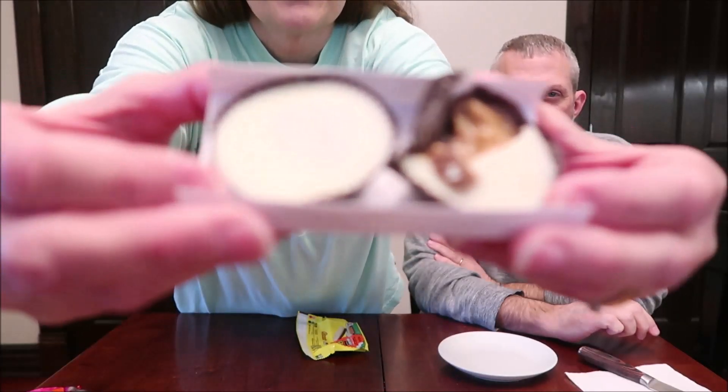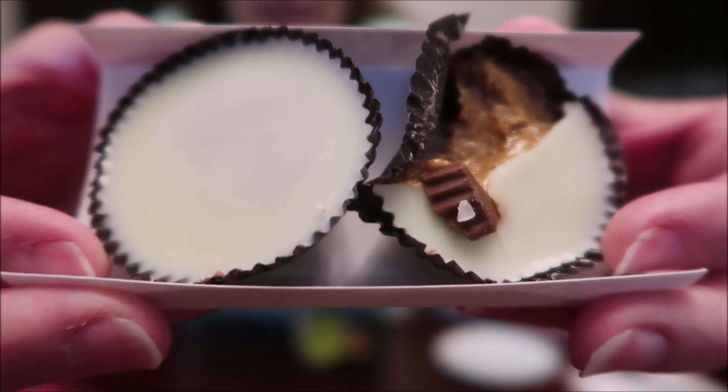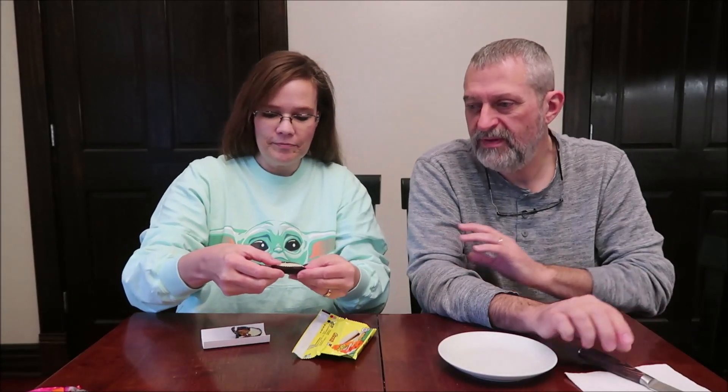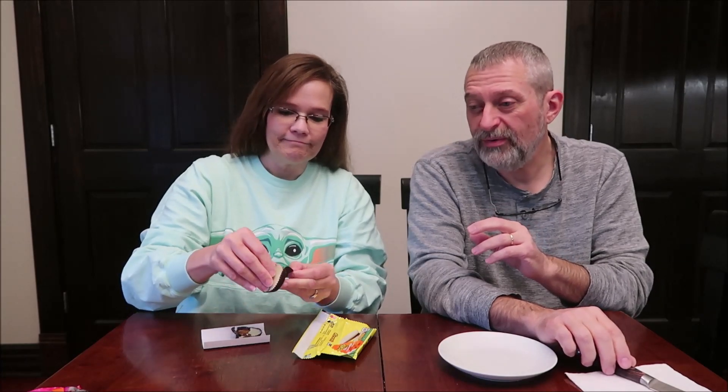That machine messed up the packaging on that one — I want to show you this. So yeah, the machine mangled that one. We're going to try the other one. Quality control was not good for that one, but it is layers. It looks like somebody took a bite out of it, but no, it was the machine — it was upside down and everything.